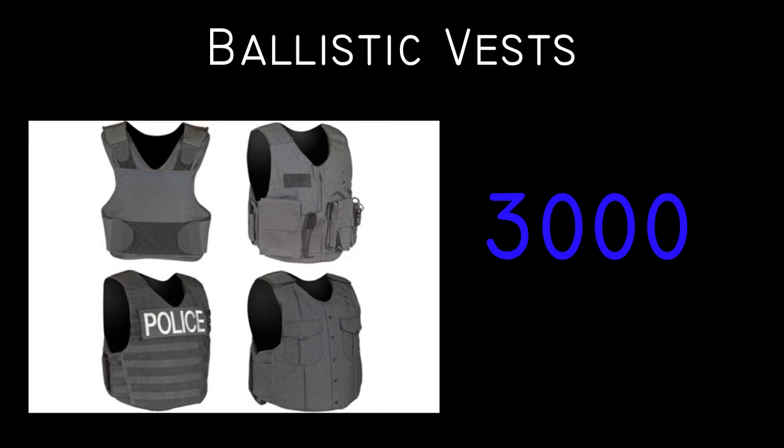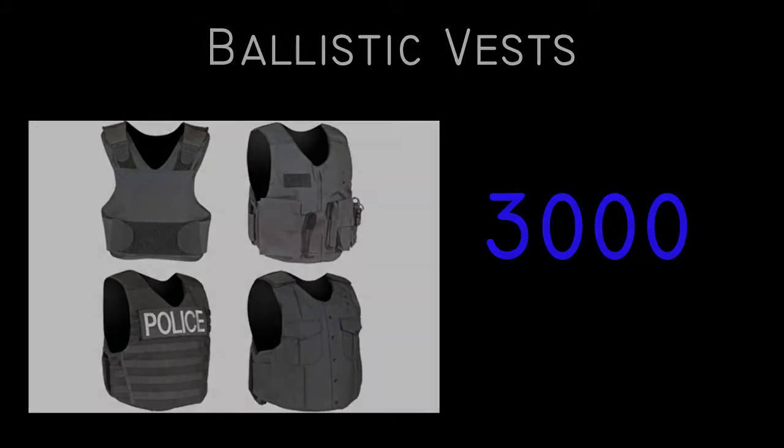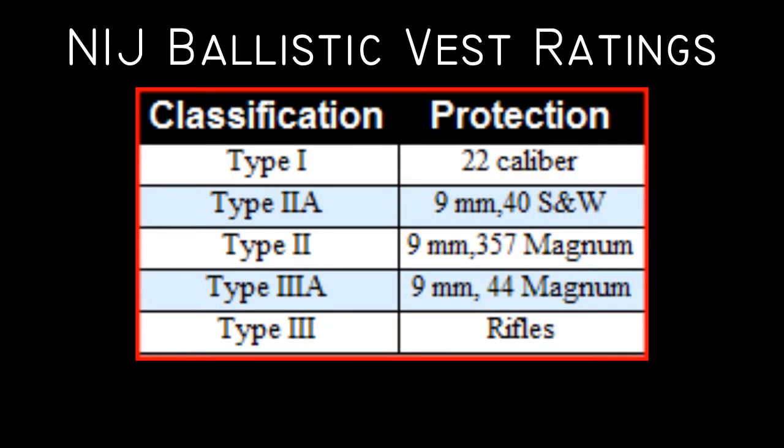A ballistic vest is a piece of personal armor designed to dispel the impact of a bullet to lessen or even prevent injury. The NIJ has several classifications of armor, and the ratings correspond to the bullets they can effectively stop. There really is no such thing as bulletproof armor — but rather bullet-resistant armor, as many bullets just have too much velocity or mass to be stoppable. This chart illustrates that there must be some limiting factors in designing a ballistic vest.